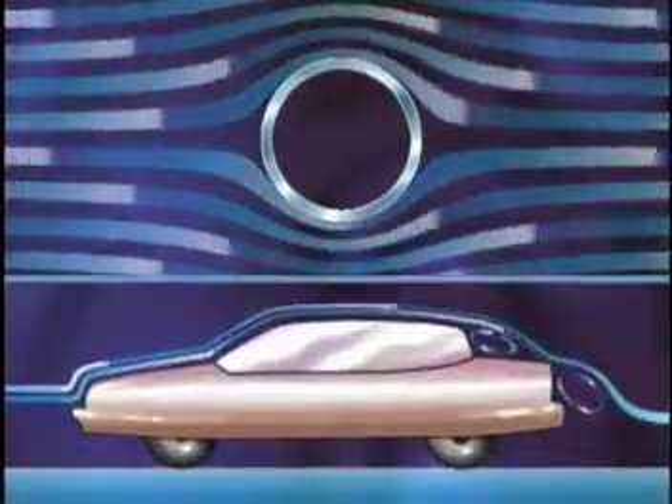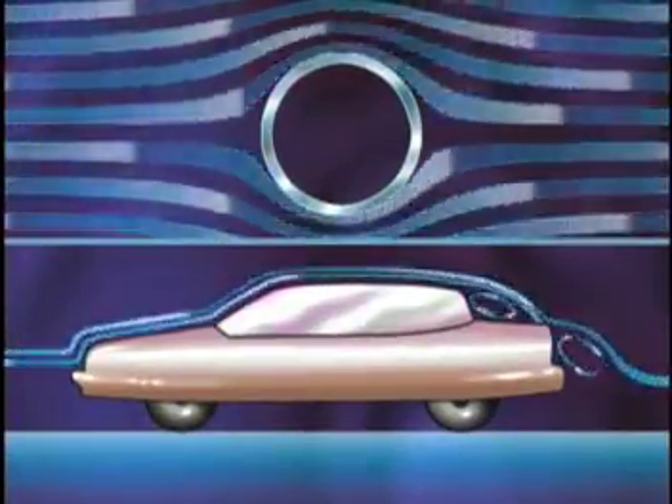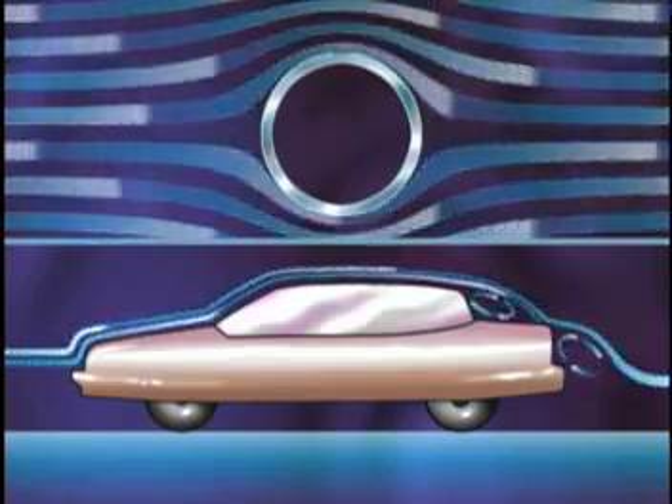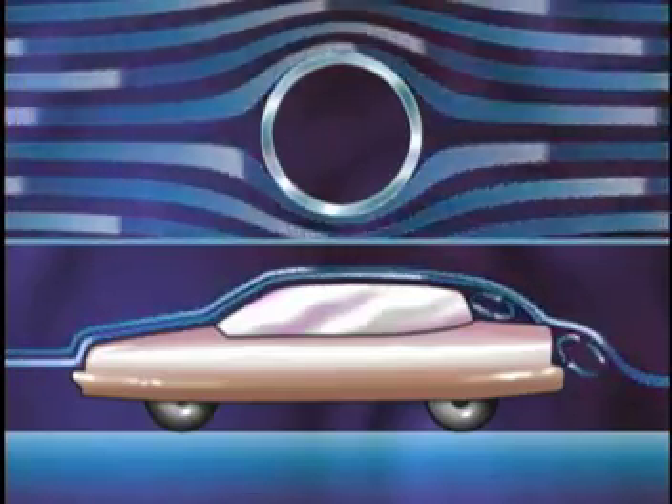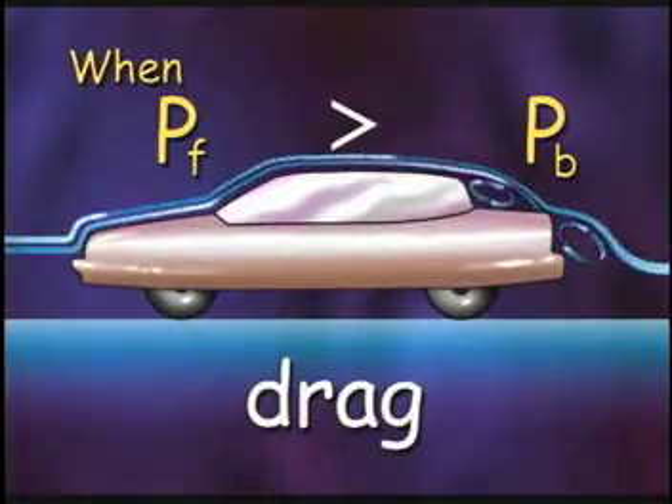However, look at our notchback model. The airflow separates at the back of the vehicle when the air begins to flow in the reverse direction. This is reverse flow, and the pressure in the front of the model is greater than the pressure in the back. When the pressure in the front is greater than the pressure in the back, you have drag. Flow visualization helps us understand how the air flows over the model, but in order to measure the pressures on the surface, we had to use additional techniques.